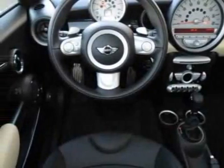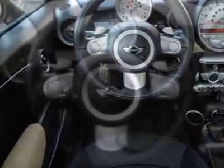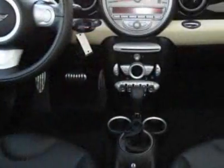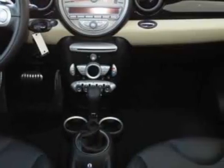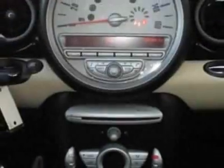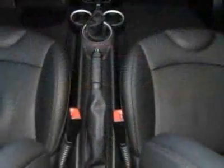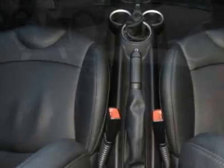Additional options for this vehicle include the standard paint, 6-speed automatic transmission, 17-inch web-spoke alloy wheels, sports steering wheel with paddle shifters, black bonnet stripes, black top and mirror caps, cream white color line, piano black interior trim, and Bluetooth mobile phone and USB iPod adapter.